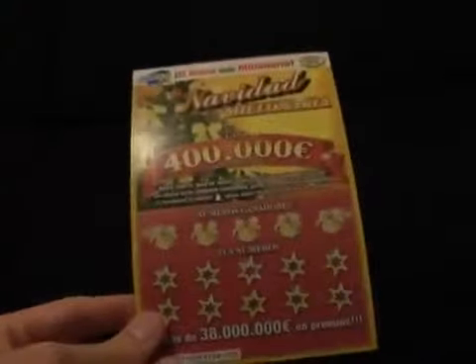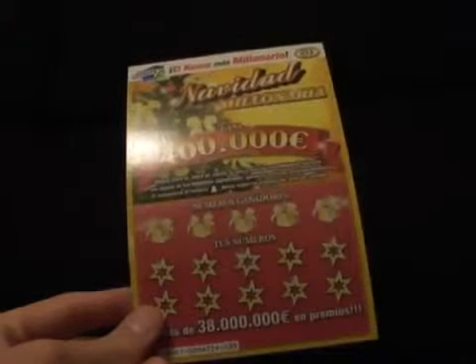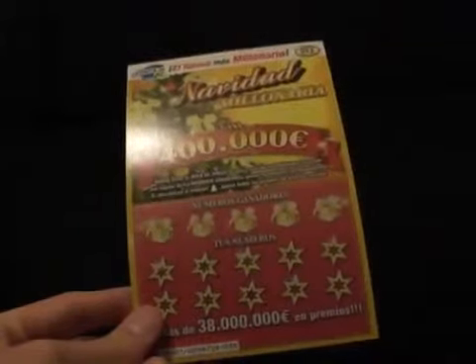But being an expatriate in Spain I have decided to buy these ones from Spain. So these are a little different — they're sort of still in their infancy in Spain; people are not really used to buying scratch cards too much out here.